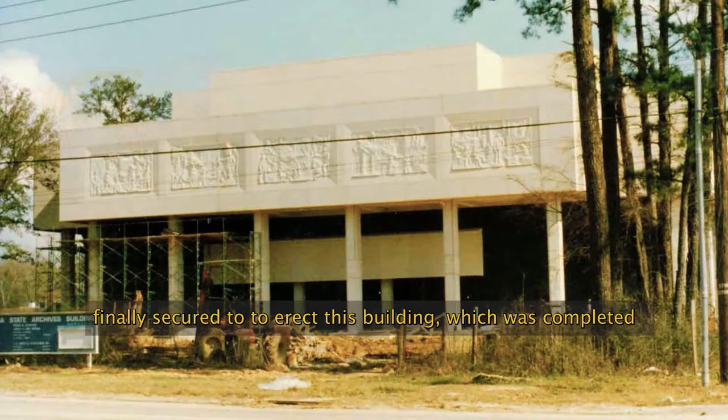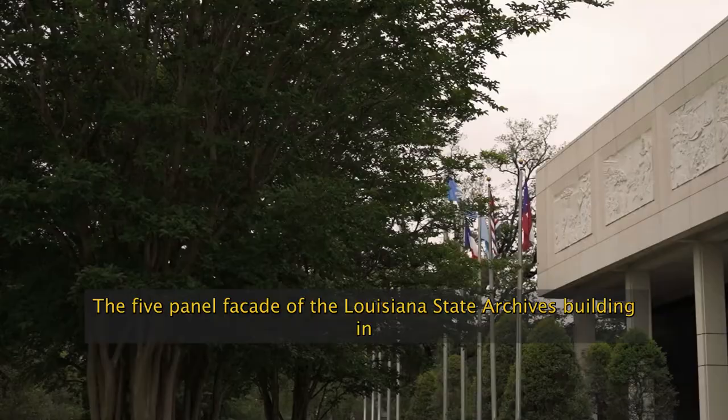After his tenure as Secretary of State, the funding was finally secured to erect this building, which was completed in 1987.